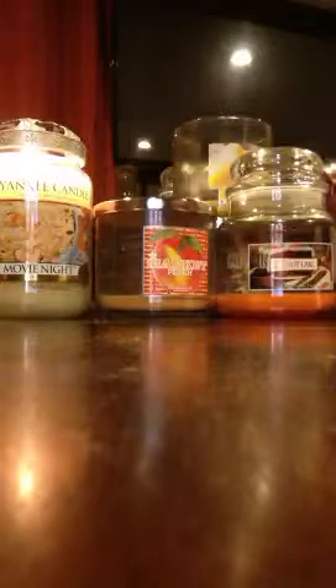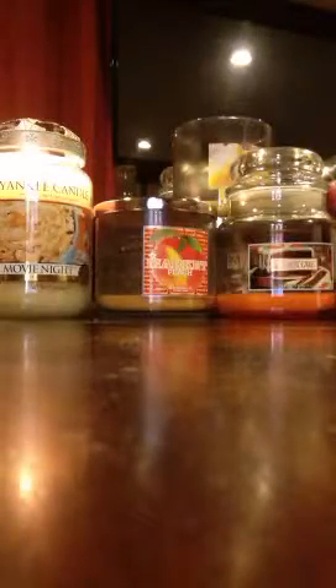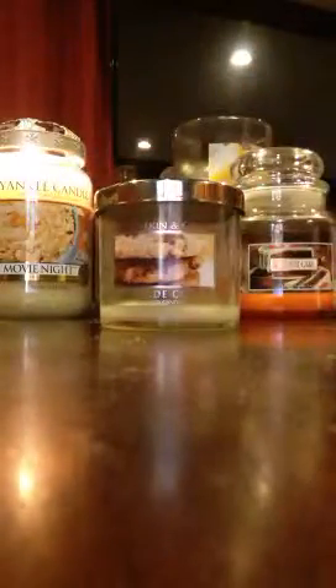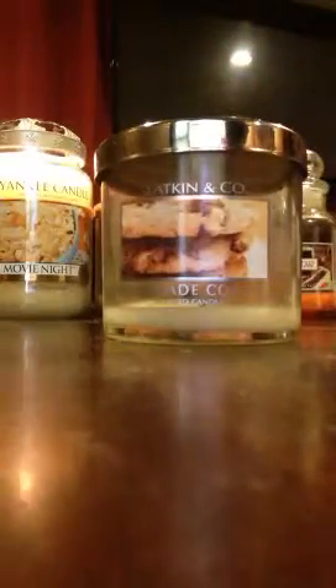The next one is also along the lines of a vanilla scent and this is Bath and Body Works Homemade Cookies. Homemade Cookies is a really nice scent. The scent description says: whipped buttercream and pure cane sugar mixed with vanilla bean and rich sweet cream. The photograph on the candle is deceiving because it has a picture of chocolate chip cookies — I don't get any notes of chocolate in this. Maybe someone else does, but the candle doesn't smell like chocolate chip cookies to me.